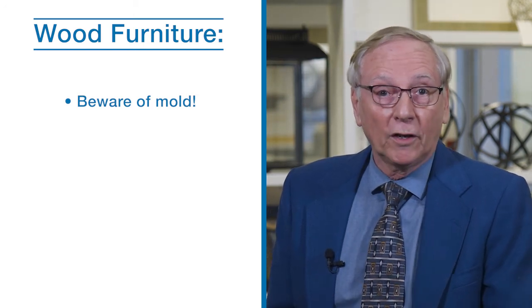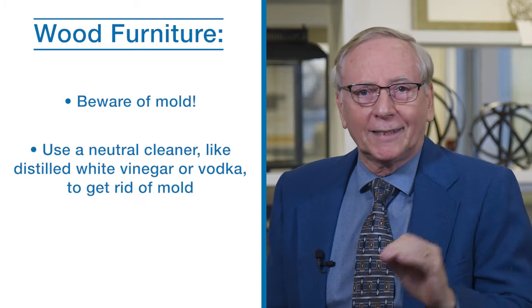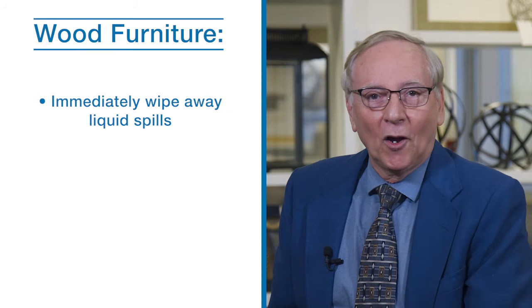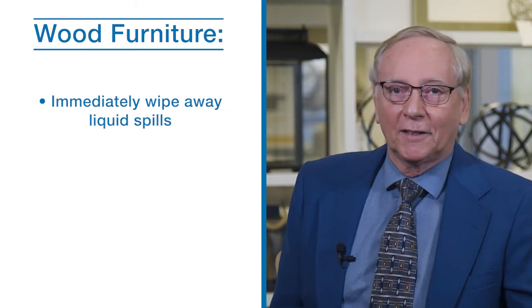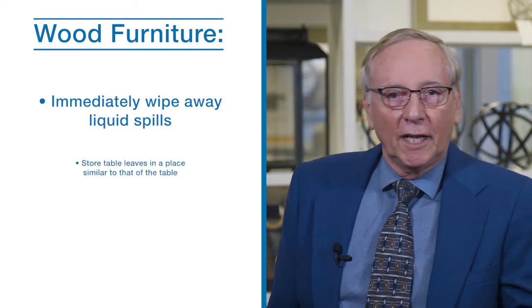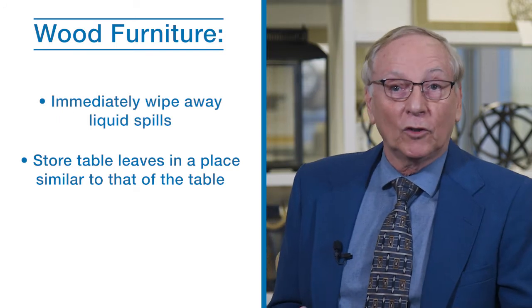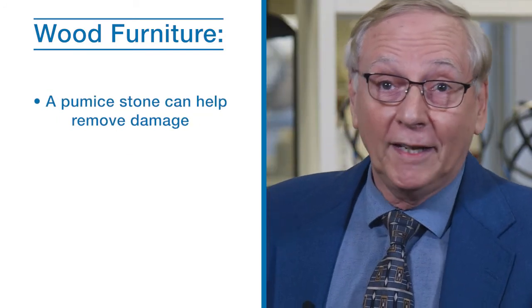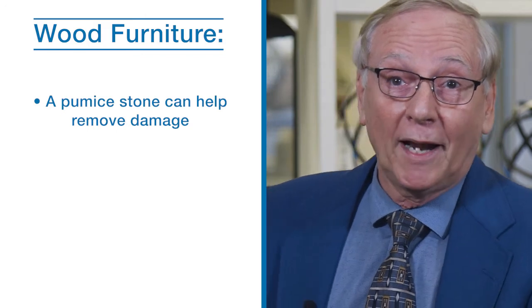Beware of mold as it loves wooden surfaces. If you spot a spore, use a gentle neutral cleaner like distilled white vinegar or even vodka to get rid of it. Immediately wipe away any liquid spilled on the tabletop and store table leaves where conditions are similar to your table. A gentle rub of a pumice stone can remove any damage your wooden furniture might have sustained.